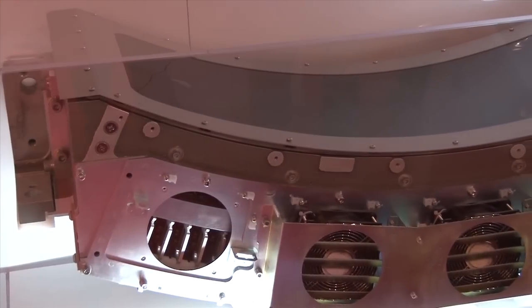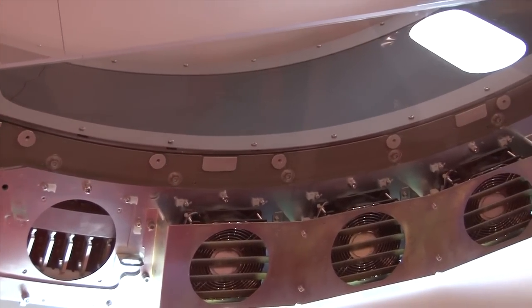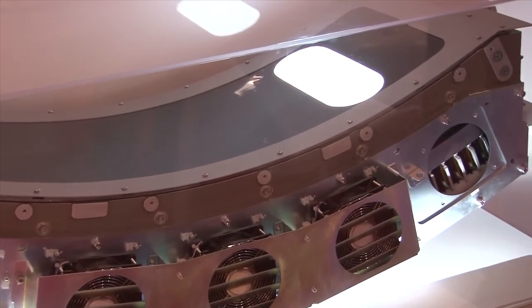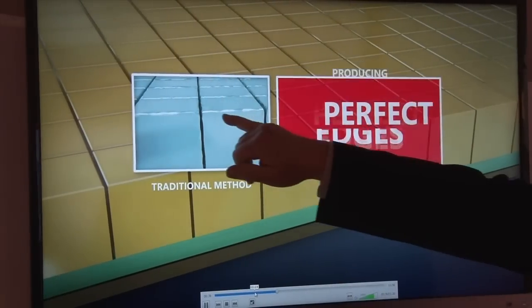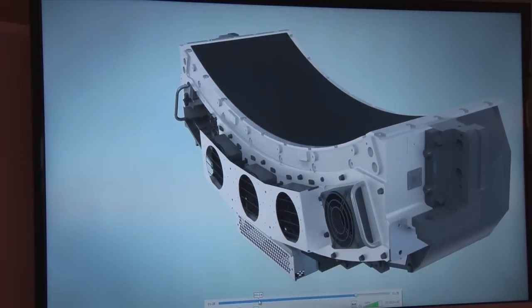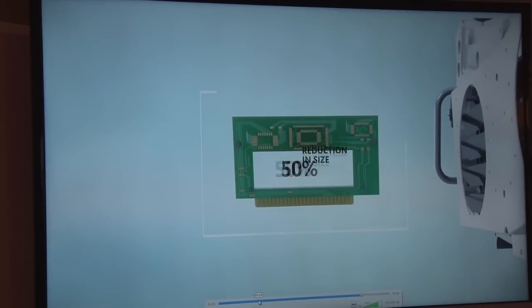Over the past couple of years, some of the primary CT scanner companies have introduced new detector technology. Toshiba this year at RSNA 2014 is introducing its new Pure Vision detector. It uses a new ceramic crystal cutting technique which eliminates imperfections on the sides of the detectors, helping reduce the amount of photon scatter from the image and improving image quality. The new detector also uses microelectronics to reduce electronic noise on images.